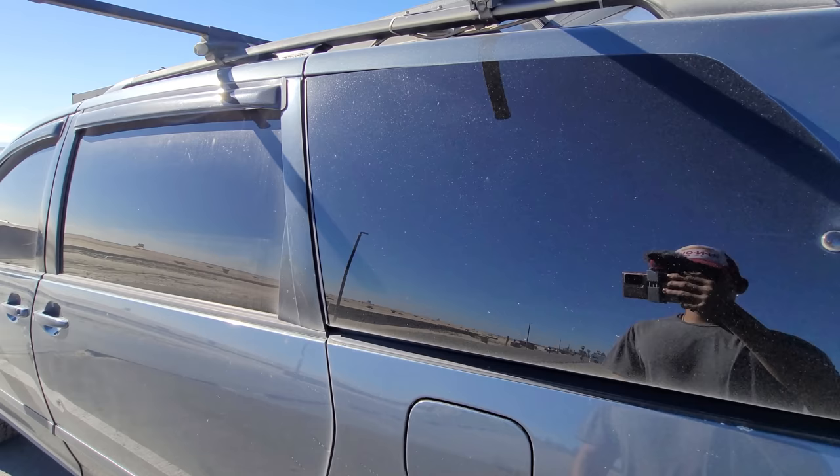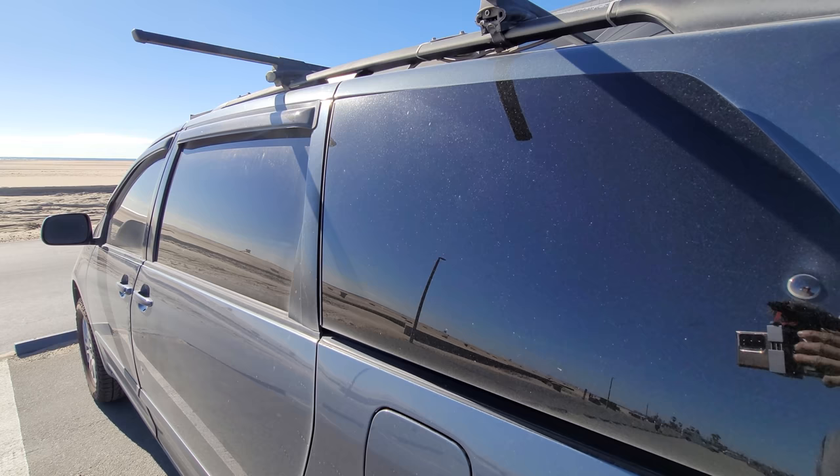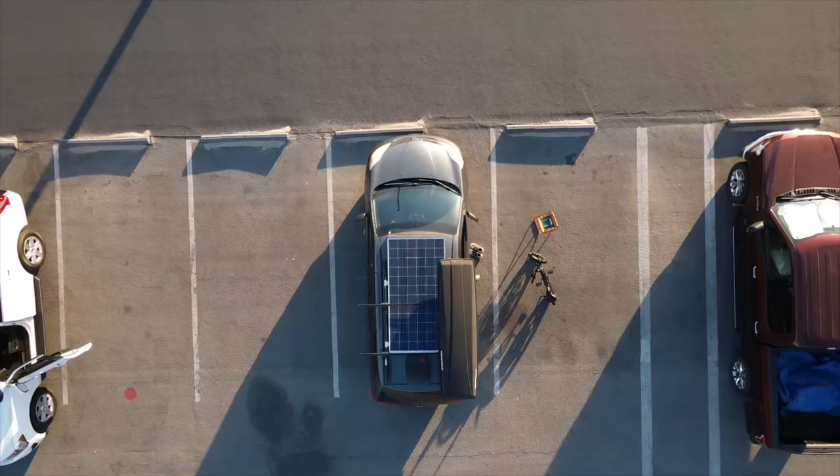Onto the windows, this is ceramic tint, 5% limo all around. It's been great — it really regulates the temperature. When it gets really hot, I don't feel it in there; it's nice and cool and really good for privacy. You can shine a really bright light in here and you can't see inside. I also have window visors — great when it's raining and you can crack a window, great for condensation dispersion.